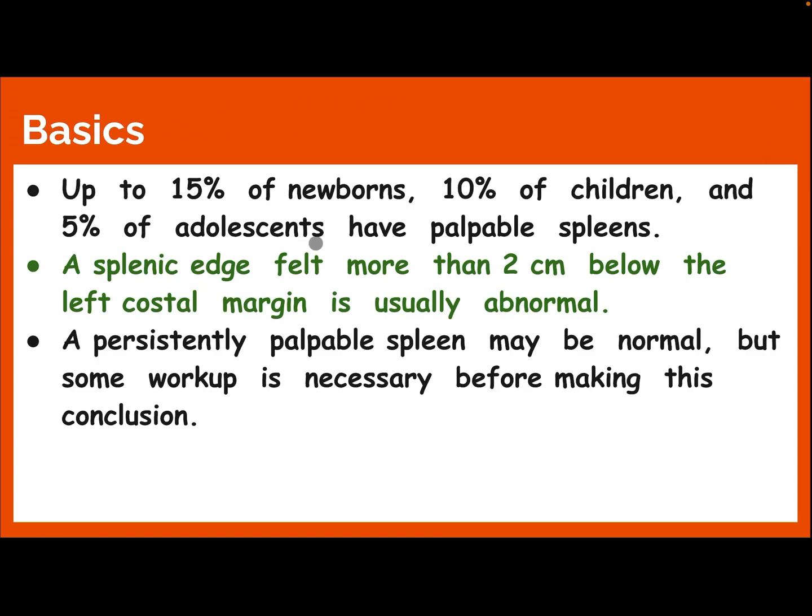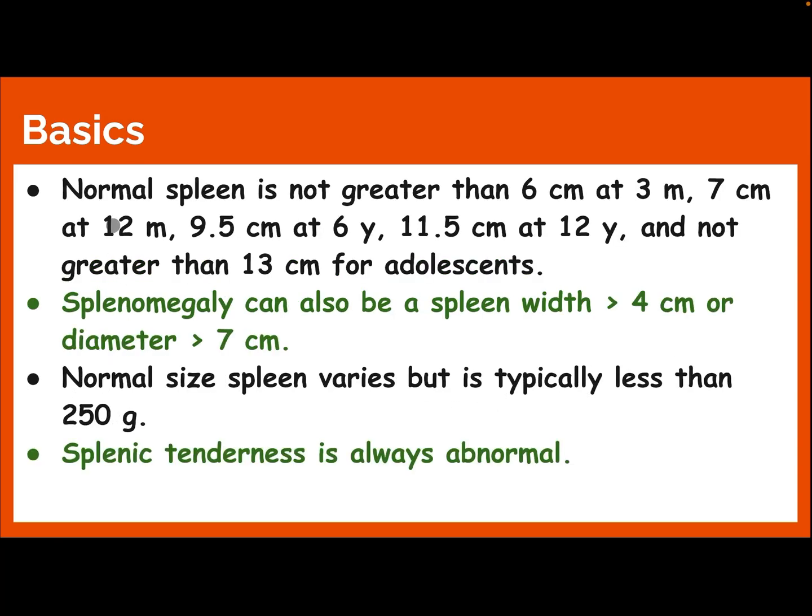Up to 15% of newborns, 10% of children, and 5% of adolescents have a palpable spleen. A splenic edge felt more than 2 cm below the left costal margin is usually abnormal. A persistently palpable spleen may be normal, but some workup is necessary before making this conclusion.